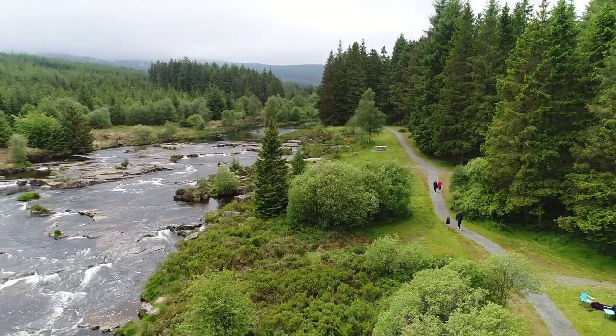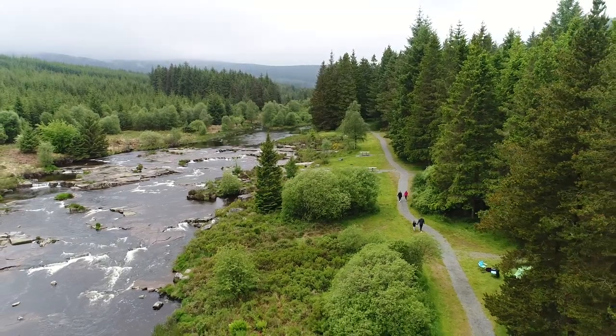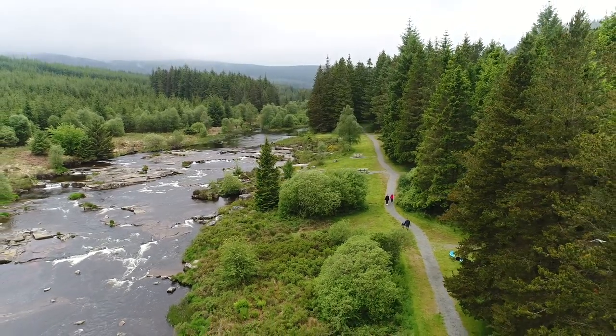Overall, a really successful partnership project between Forestry and Land Scotland, VisitScotland, and Galloway Glens, which is proving hugely popular with its users.